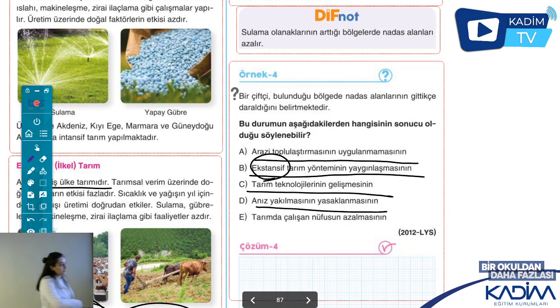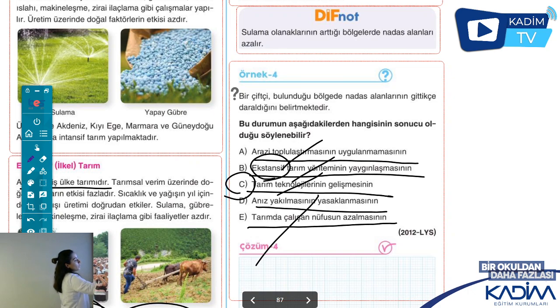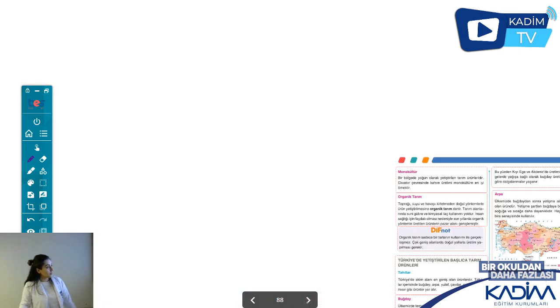Anız yakılmasının yasaklanması ne demek? Anız: ürünü topladıktan sonra geriye kalan kısmı ateşe vermek. Bu hem toprağa hem havaya zararlıdır, ama zamandan ve emekten kısar. Tarımda çalışan nüfusun azalması da nadas ile alakası yok. Cevap C şıkkı olacak: teknoloji geliştiği için artık çiftçimiz nadasa bırakmıyor.